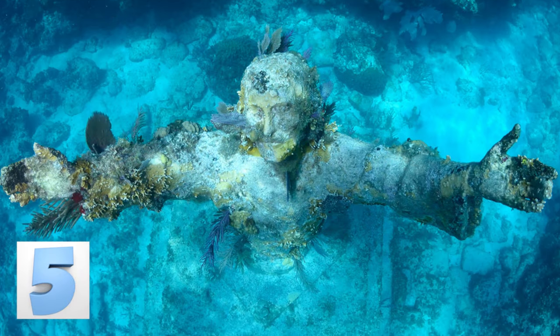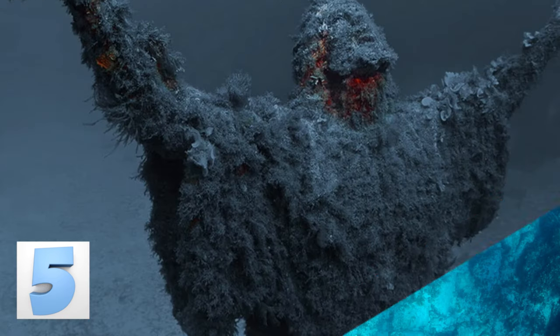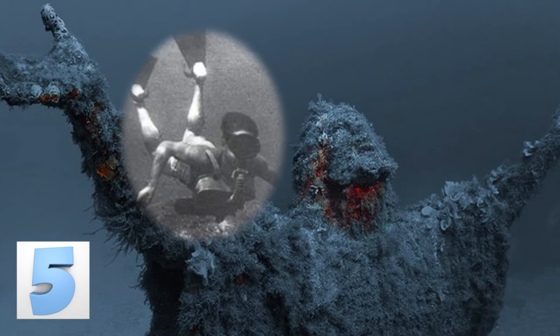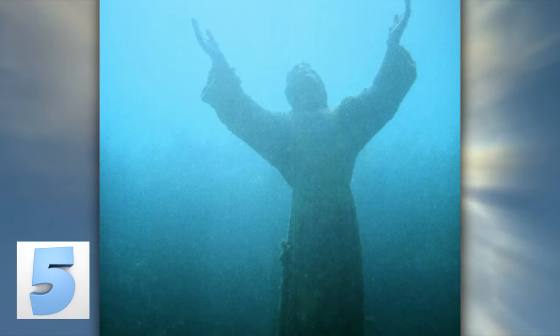There are a few Christ of the Abyss statues in the waters of our world, but this one is the original. It was placed in the Mediterranean Sea, near the spot where people believed Dario Gonzatti — the first Italian to use scuba gear — died back in 1947. The statue depicts Jesus Christ offering his hands in peace.